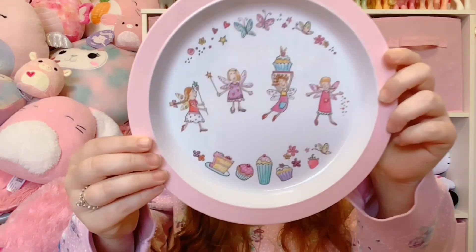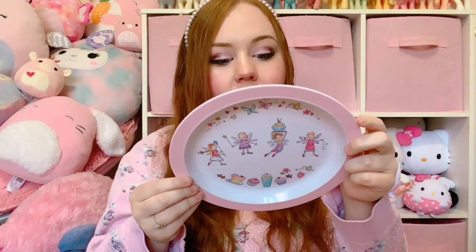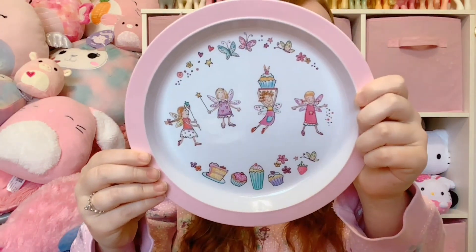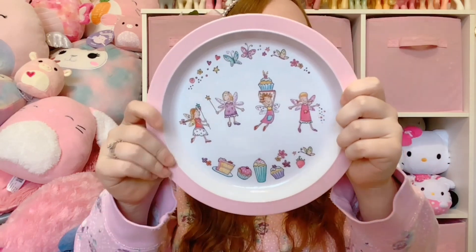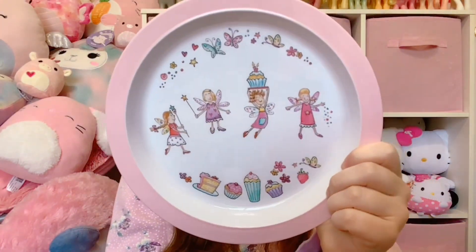First I'm gonna start with the only non-clothing item of this haul. If you've seen my other thrift videos you know how much I love kids plates - usually Hello Kitty or Disney Princess - but I found this adorable fairy one. It's by Martin Gulliver. It is dishwasher safe but it was just so cute and pink and pastel. I could not help myself.